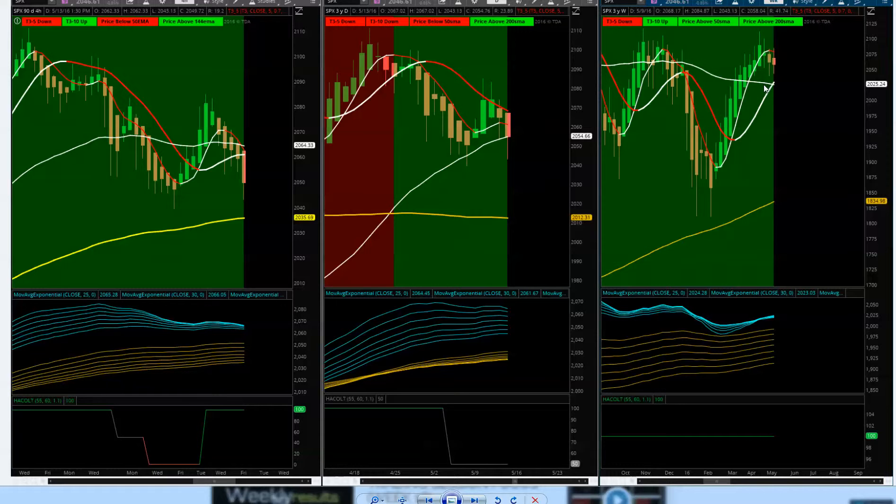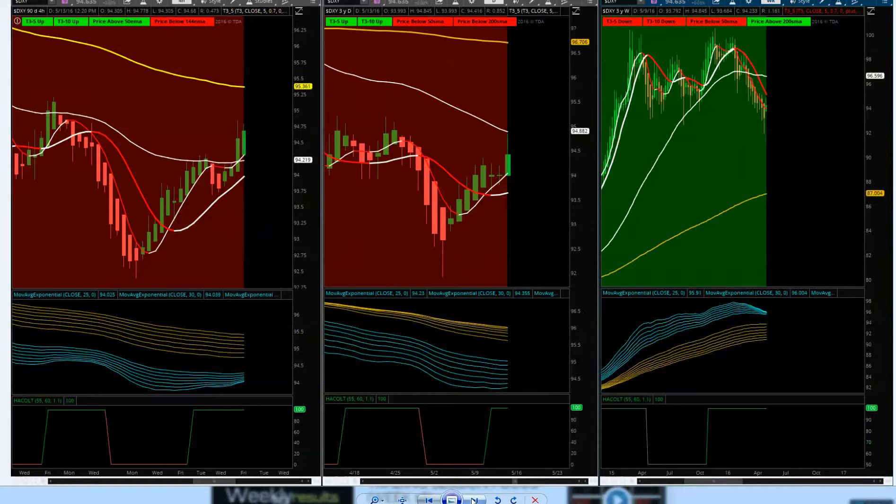Nothing more than a pullback. Watch for the 144 on the four-hour chart this week. Intraday sessions — always be ready for both directions, short and long. If you want to get into the SPY, look for a T3 moving average pullback and then re-entry. A Heiken Ashi bar with a solid body and tails down will put you in the trade on an ETF of an index, or any other market.